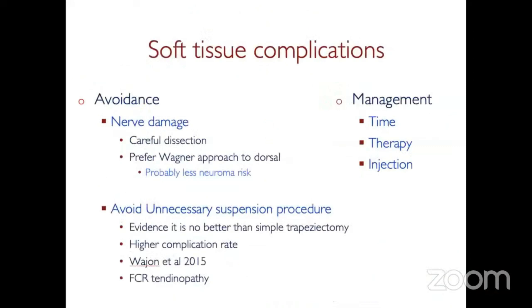For soft tissue complications, you want to try and avoid them if possible. Nerve damage should be avoided by very careful dissection, and there's probably less risk to nerves through the Wagner approach at the front than through the dorsal approach. You should think about avoiding unnecessary suspension procedures — there's evidence of no benefit for suspension arthroplasty with a tendon, and there's probably a higher complication rate. If we do get a soft tissue complication, usually it's time, therapy, maybe a steroid injection occasionally. Most of these will settle down.